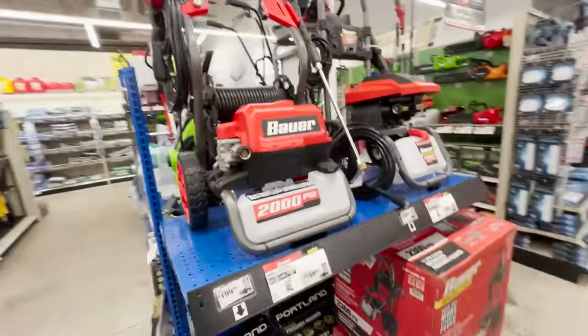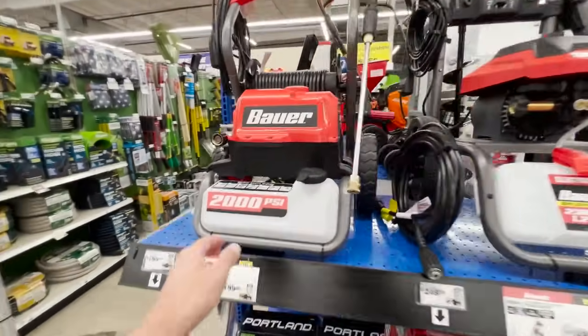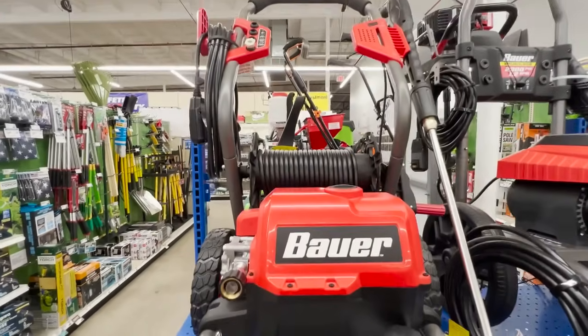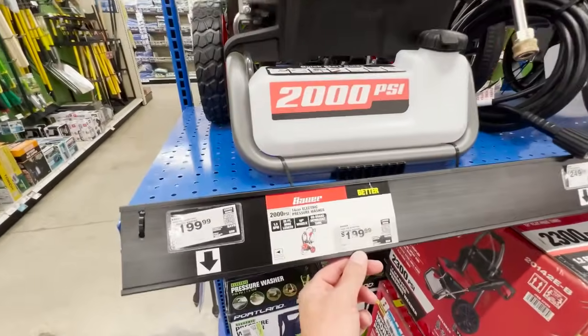The next one is a 2,000 PSI rated unit. Looking through my archive of videos, I apparently have never tested this one, which surprised me quite a bit, so I don't have a lot to say about it — but at a price of $199 it may be a good option for you.